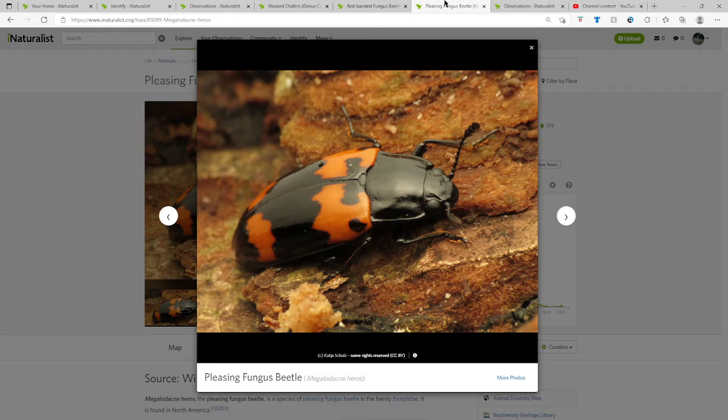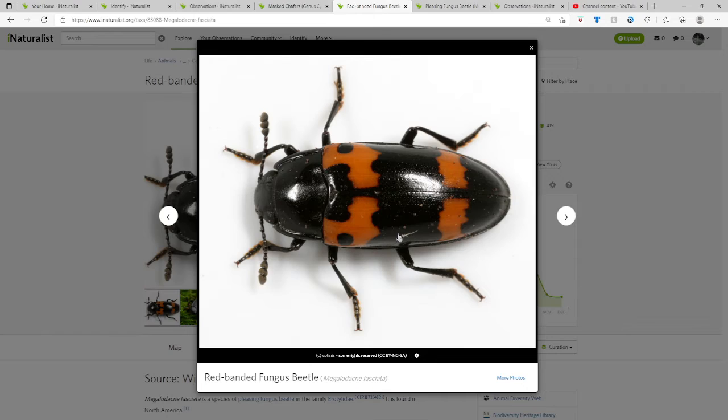Also — though in most photos you cannot use this to identify because it's barely visible — the pleasing fungus beetle does not have little puncture lines. On here you can barely see them: there's one right here, right there, and there's one right there. You can probably barely see them.